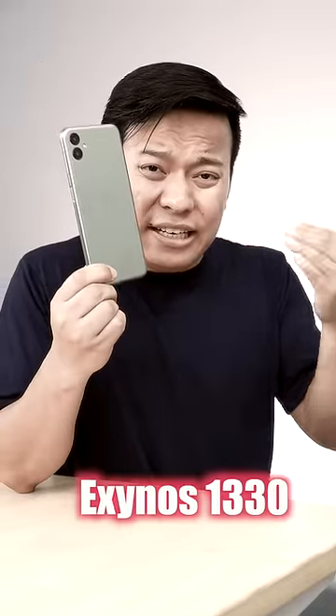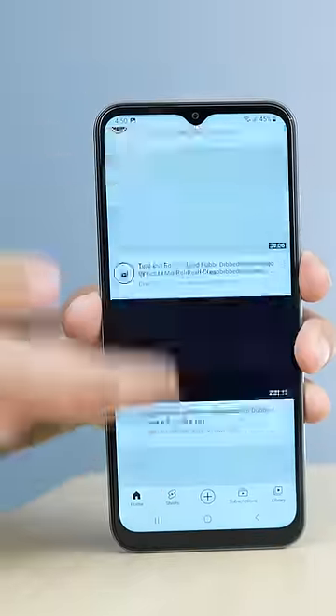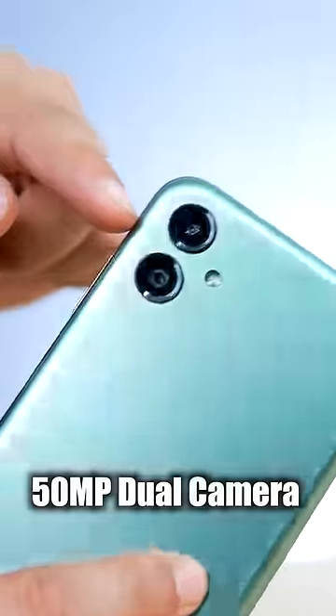It has an Exynos 1330 processor. This processor is 5nm, which means it's power efficient but fast.